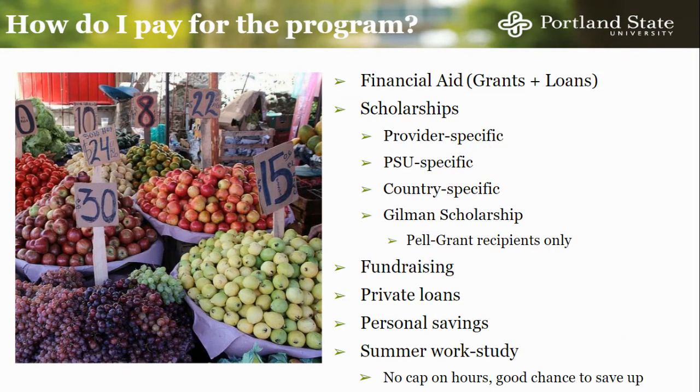There are many ways to finance your study abroad. The financial aid, grants, and loans that you receive through the FAFSA can be applied towards studying abroad. Many scholarships are also available, including scholarships offered through the program providers, through PSU, and through other organizations. The Gilman Scholarship is also available to Pell Grant recipients. Students have also been successful with crowdfunding and private loans. Additionally, cutting back on personal expenses in Portland has given many students extra money to put towards studying abroad, sometimes even covering airfare.